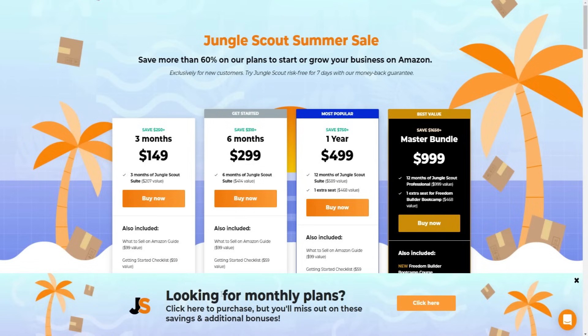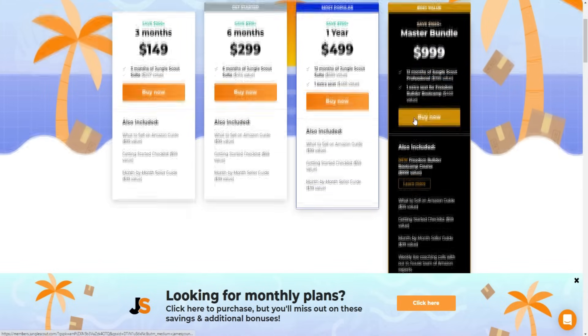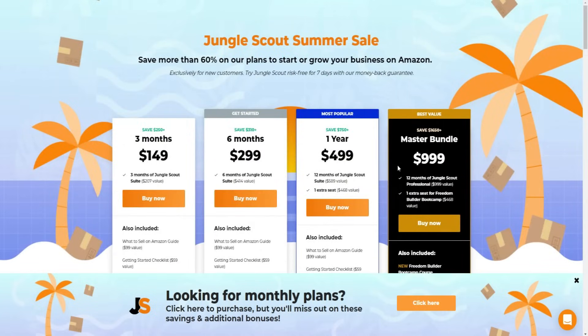If you're looking for monthly plans you can click here to purchase, but you'll miss out on the bonuses and savings. If you buy Jungle Scout subscriptions in a three-month package, you actually save a bunch of money and get a discount. Same with the six-month package, the one-year package, and then the master bundle - 12 months with Jungle Scout Professional, a $999 value, which also includes the Freedom Builder Bootcamp course, another $999 value, which is really high quality.